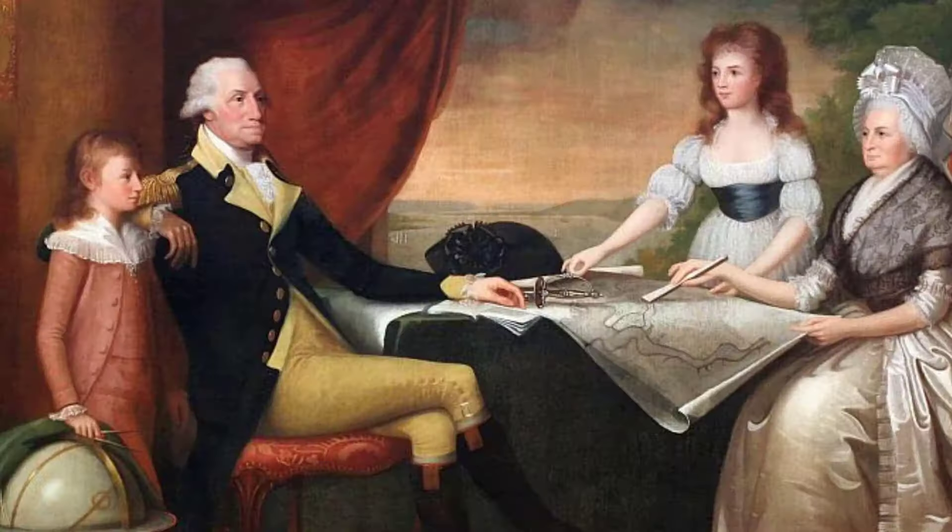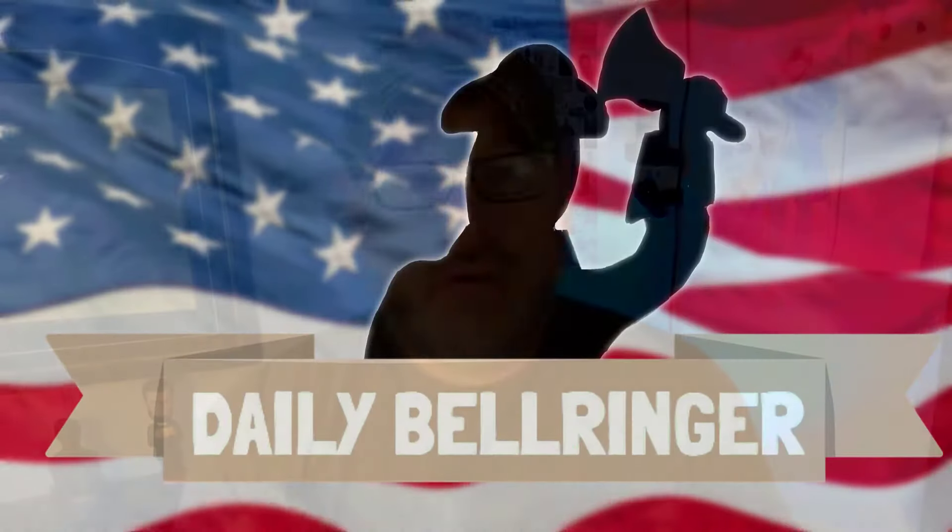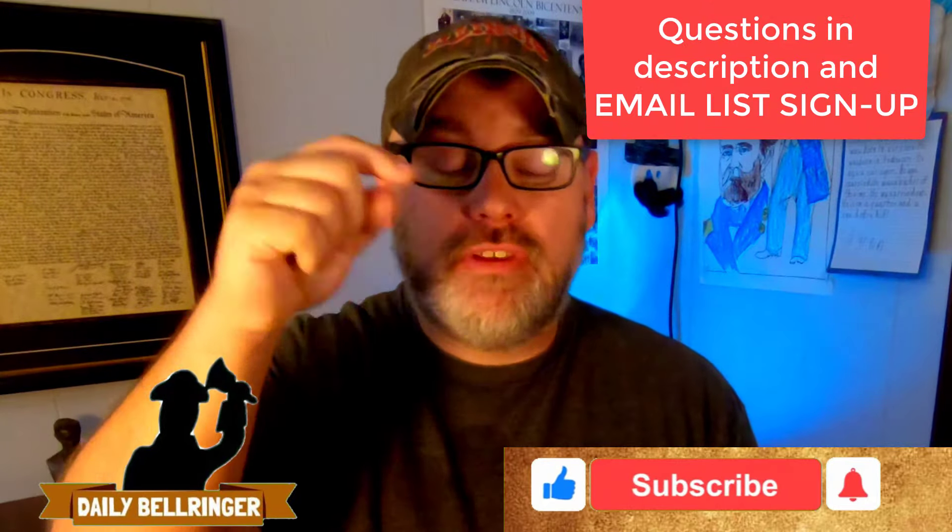Today we're looking at advantages and disadvantages in the French and Indian War. Welcome to the Daily Bell Ringer — please don't forget to subscribe and take a look at the questions down in the description.